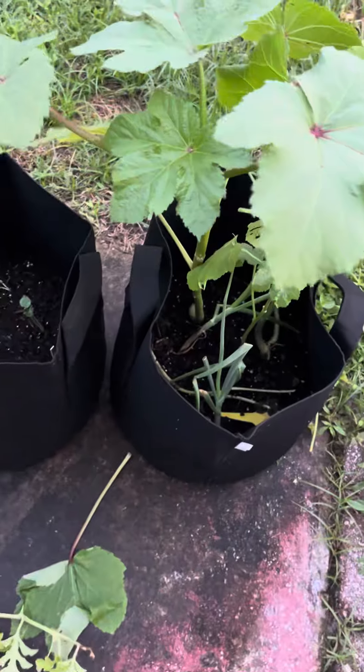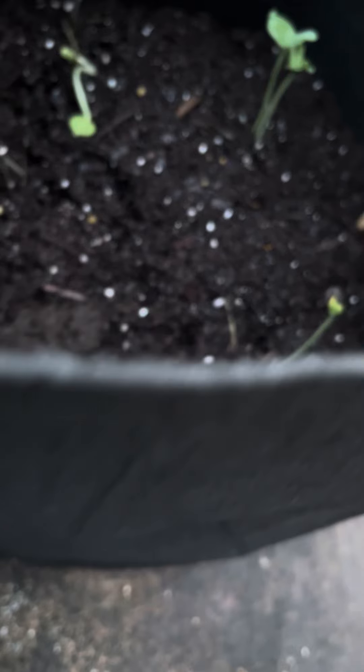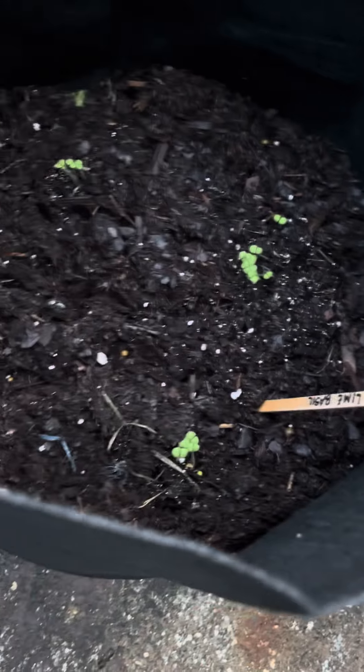Here's my okra. These are my new babies. That is — I forgot what it is — okra, spinous okra, lime basil.